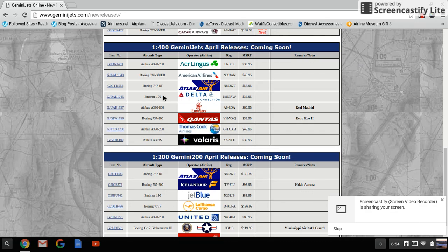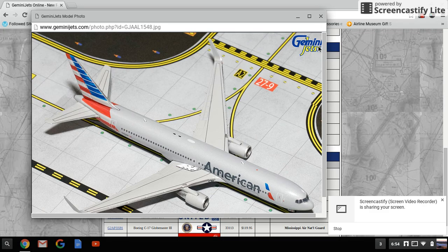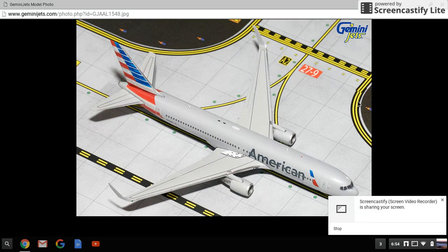Next is the American 767-300ER, registration N393AN, retailing for $45.95. If American wasn't retiring these really fast I'd probably get one, but I already have the 777 and the 787. When the A350 comes out I'll probably get that, but I love the 767-300.